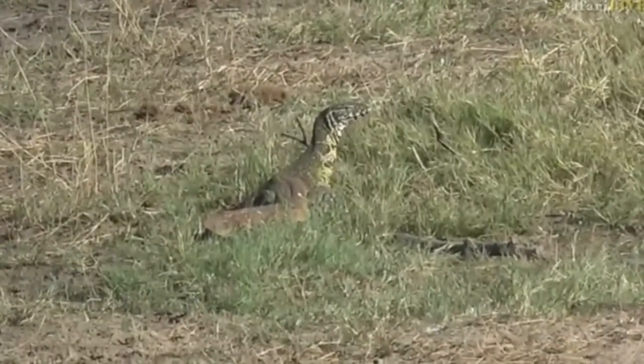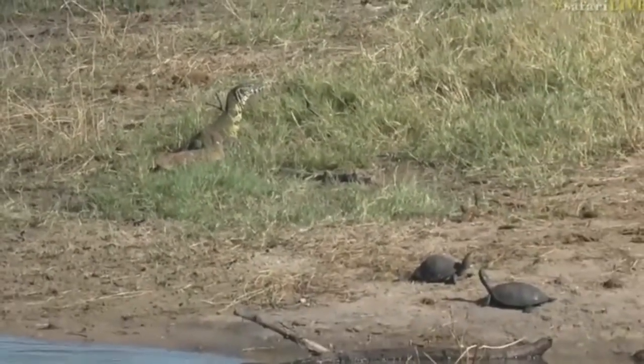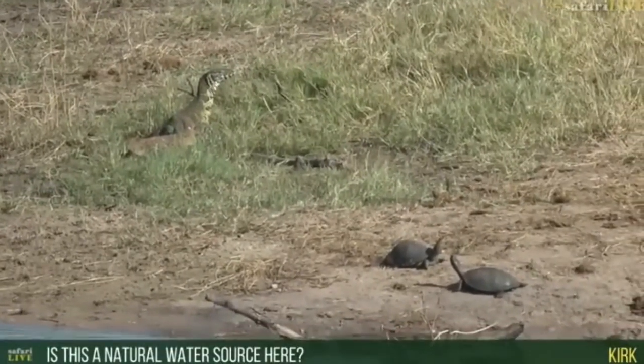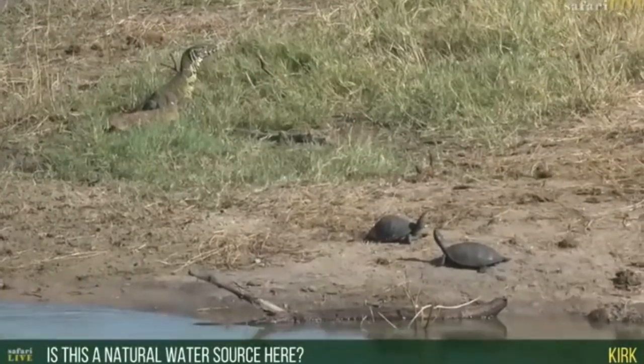And like everything out here, they get feasted upon as well. Kirk is wondering: are we next to a natural water source? Kirk, this one is actually a man-made water source — if we come out you can have a look.